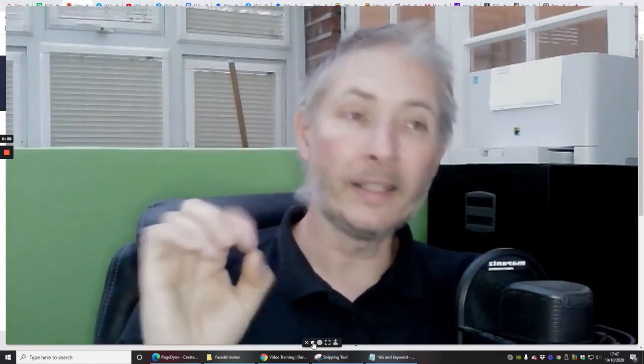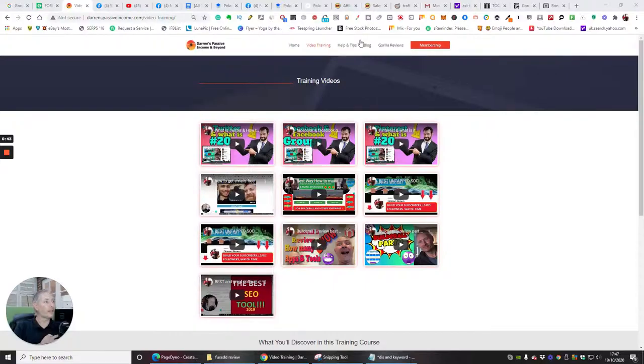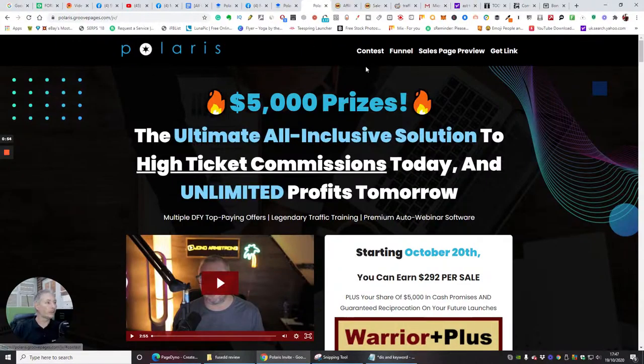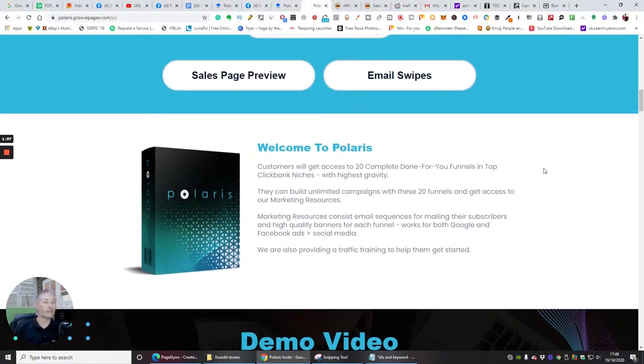We're going to shrink the screen down and I'm going to explain exactly what it does. This is my training area — if you want to go to my membership area or training video it'll be below in the YouTube description. Polaris, across the whole funnel, is $292. If you go for any of the upsells you'll get access to them. Customers get access to 20 complete done-for-you funnels.